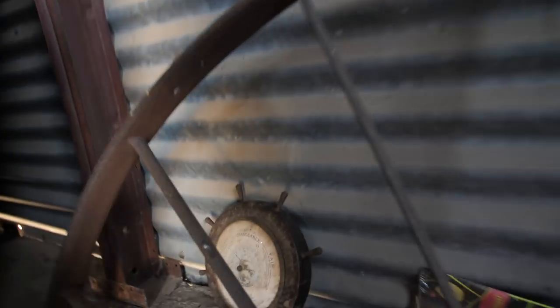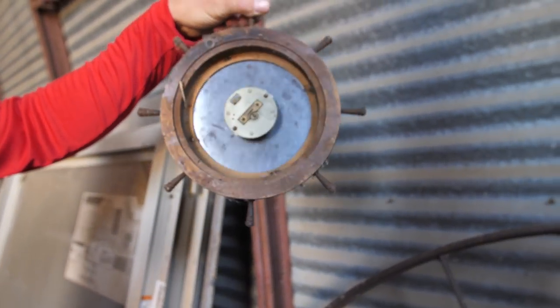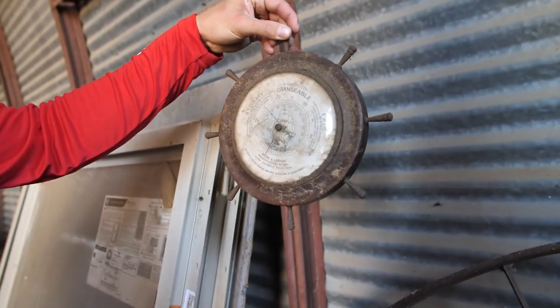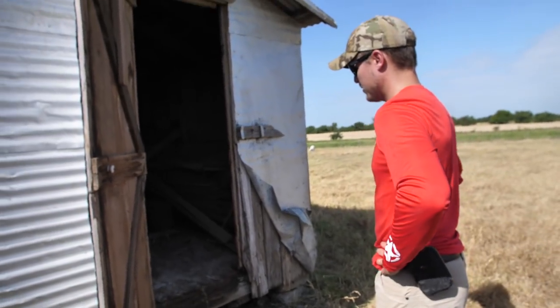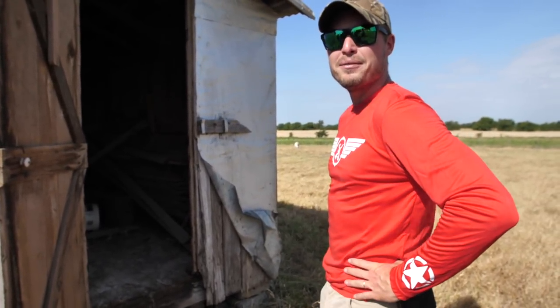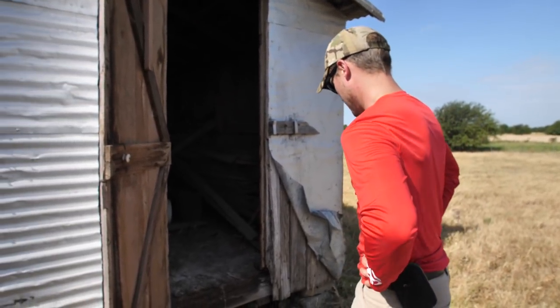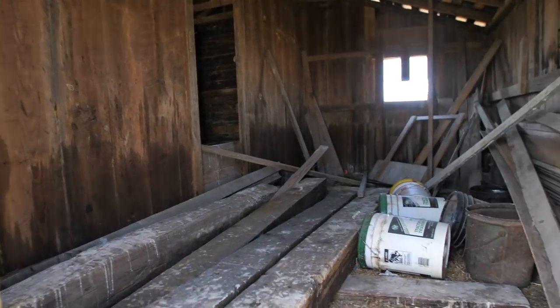That looks like a barometer — it is, an old barometer. But it's from 1995, battery-powered — it's from Marshall's. There's a little bit of a ghost story behind this thing. He's not going to touch it. Let's enter.